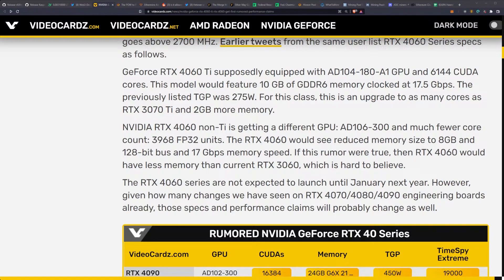The RTX 4060 would see a reduced memory size of 8 gigabytes with a 128-bit bus at 17 gigabits per second — less memory than the current RTX 3060. This follows a pattern we've seen with the 4080 and 4090: cutting down the memory bus width and memory speed. This is being done in favor of moving toward more L2 cache on these GPUs — an architectural shift across the board. High bandwidth memory applications are increasingly headed to the data center side of things.